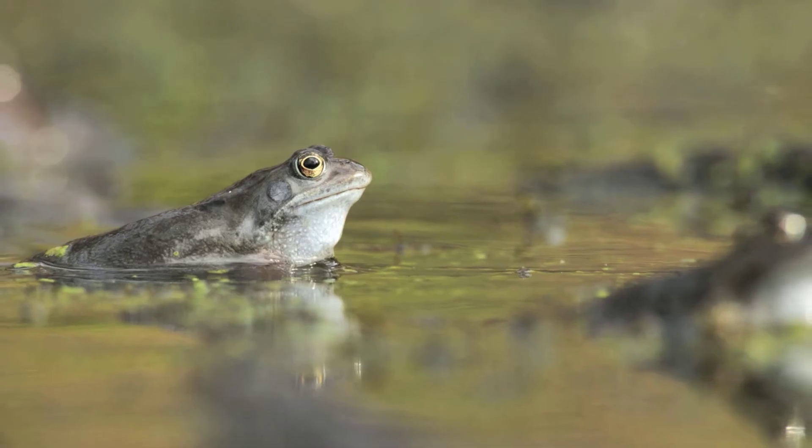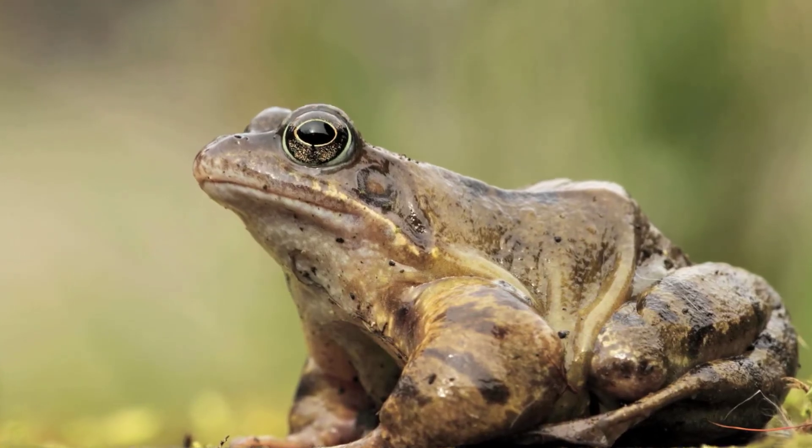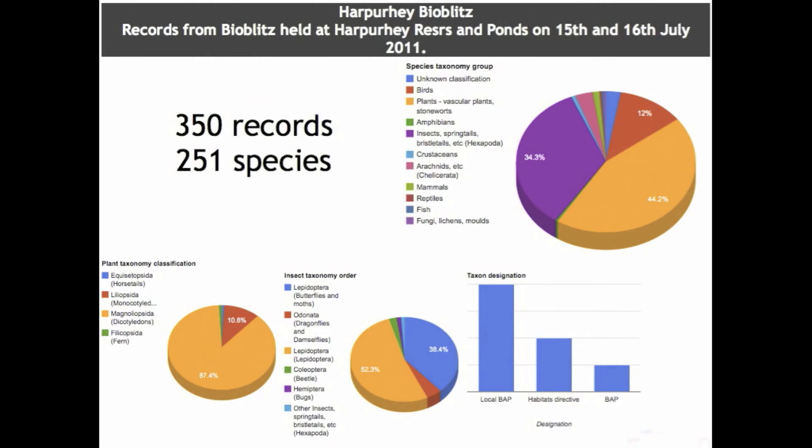An amphibian survey carried out back in May found common frog and two species of newt in the ponds. A bat survey carried out on the Friday night found two species of bat — common pipistrelle and Daubenton's. Given the habitat on the site, we think there will be more species of bat found, so we're intending to run a further survey later in the summer. The Ecology Unit have also been analysing the data to see whether the boundaries of the current site of biological importance can be extended.